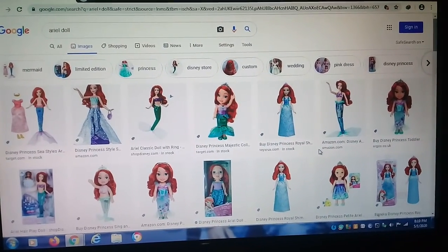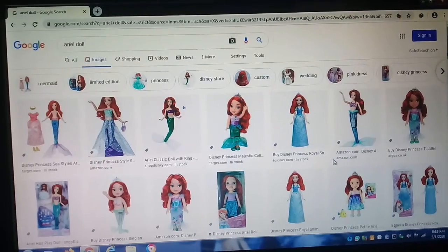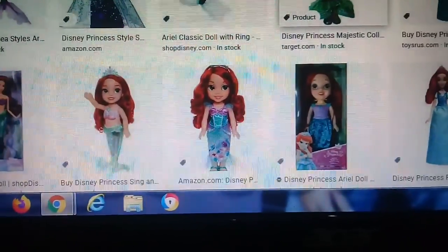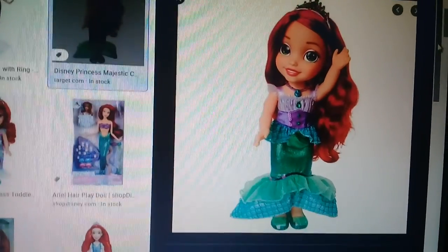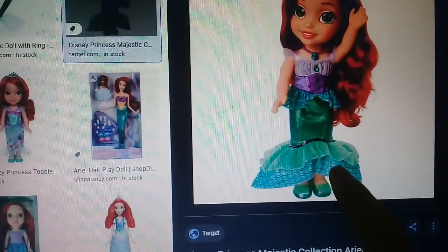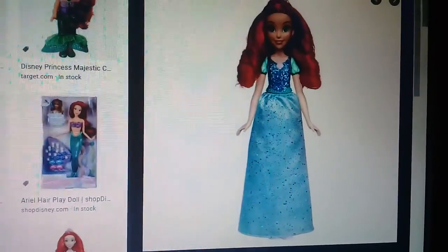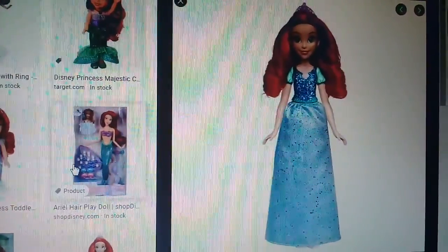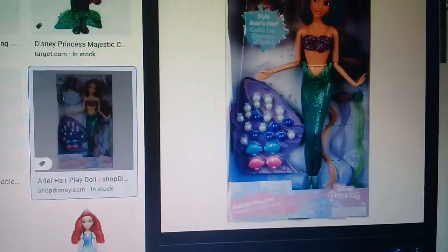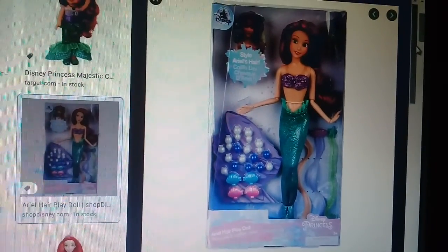Hey guys, what's going on? Today in computer, we have a Disney Princess character of Ariel. This is a doll, let's check her out. Wow, it's beautiful Ariel with purple and green dress, another green dress. Ariel hair play doll — she is a mermaid from Disney Princess, or The Little Mermaid.